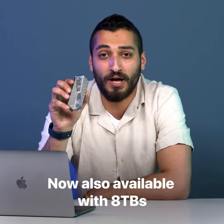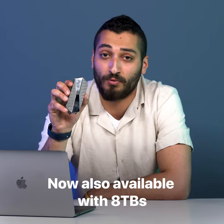Hi there, I'm Jacob from GigaDrive Team and today we're taking a look at GigaDrive Pro, the fastest external SSD in the market. This little guy is the 1TB option, but we also have 2 and 4TB of storage if you need more room for your files.